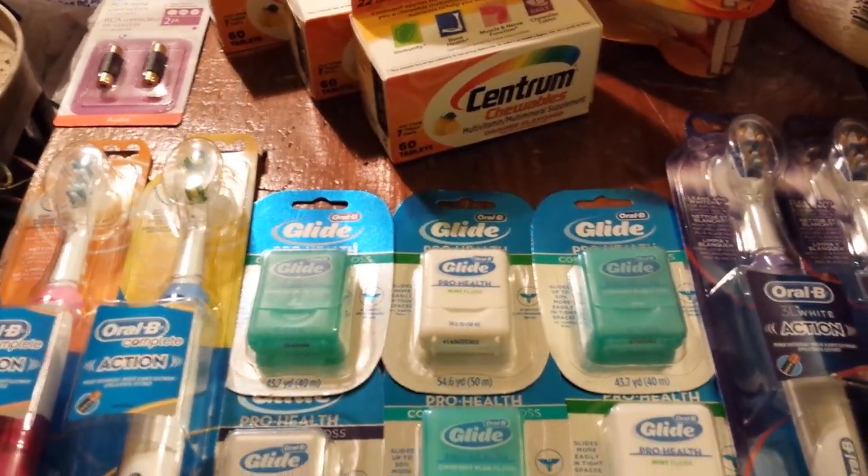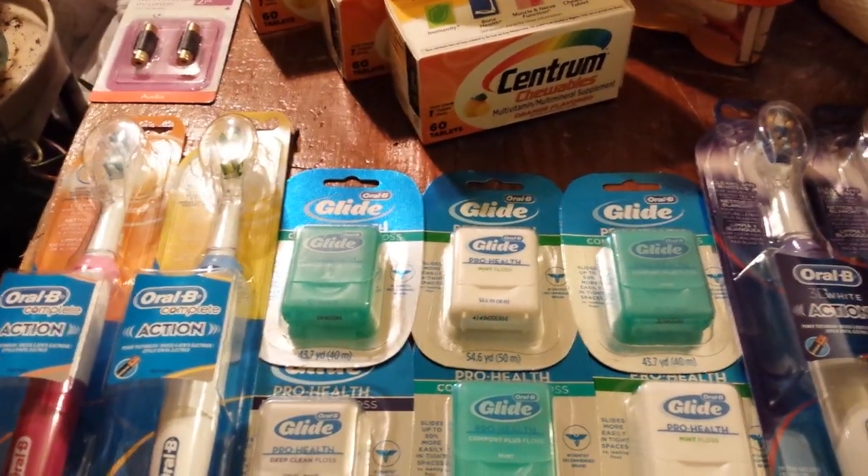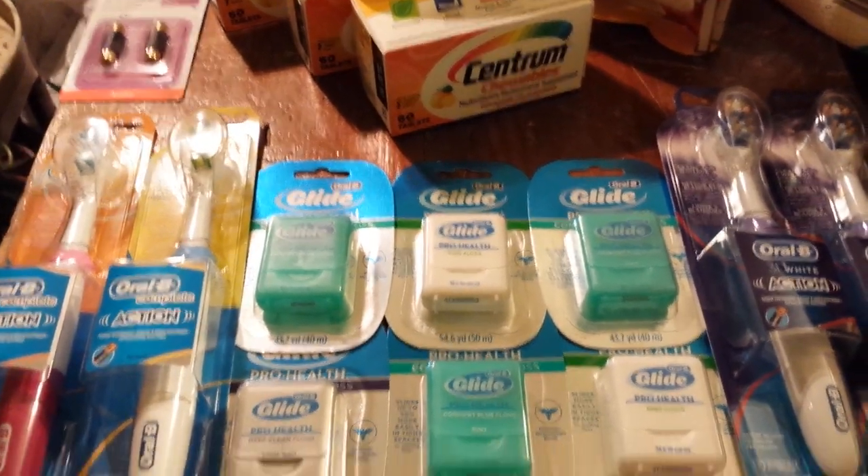So I didn't spend a lot of time at the Rite Aid. I completely forgot about doing the Revlon deal. I didn't have my list prepared properly, so that's what happens.